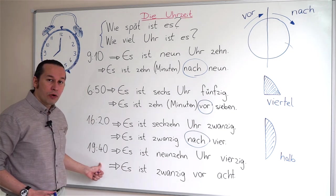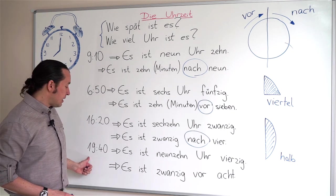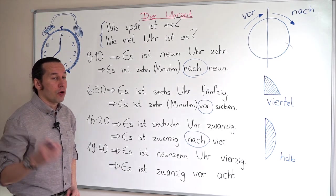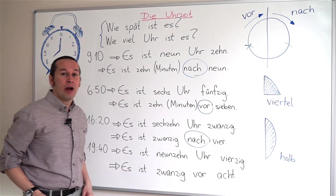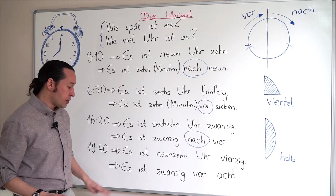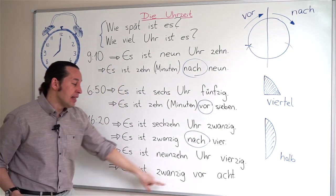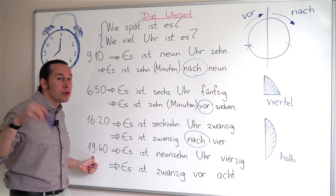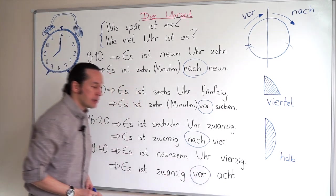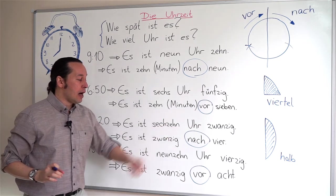Here we have 19:40, which stands for 7:40 p.m. The official version is es ist neunzehn Uhr vierzig. Forty minutes puts us in the vor period — twenty minutes before eight. The unofficial version is es ist zwanzig vor acht, because the clock is heading toward eight. Remember, no Uhr when using vor or nach — we don't mention Uhr with nach and vor.